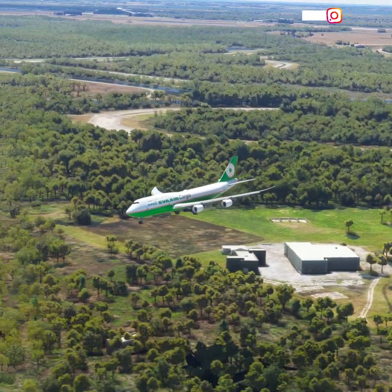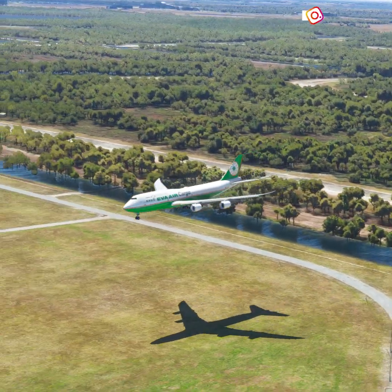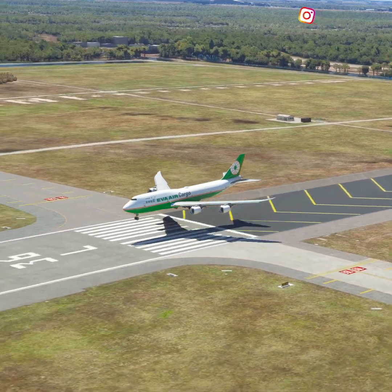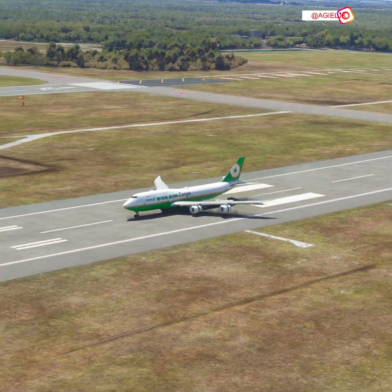Orlando Tower, EVA-1123 is 2 miles southwest, 400 feet, with Echo, to land. EVA-1123, Orlando Tower. Altimeter 29.9, wind 277 at 37. Enter left downwind runway 36 Left.